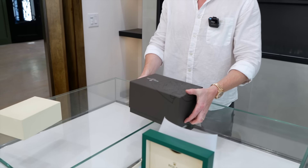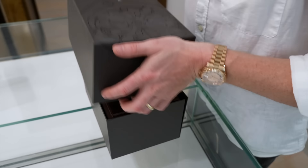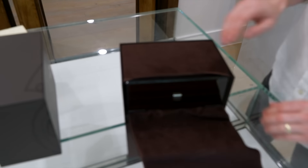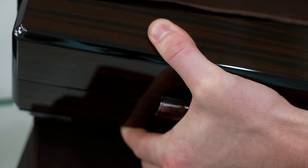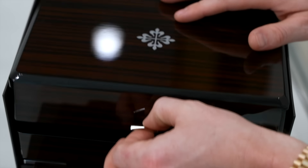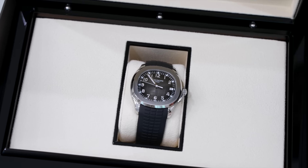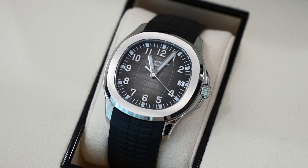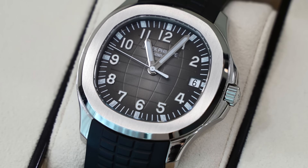This next one is of course a Patek Philippe — I'm not going to give away much as to which one it is, but I will say it's a stainless steel model, it is an Aquanaut. We're looking at the 5167A. The 'A' is an indicator of the metal type, which is stainless steel. This one does have a cut strap, but we can get an uncut strap if you have a larger wrist — not a big deal at all.